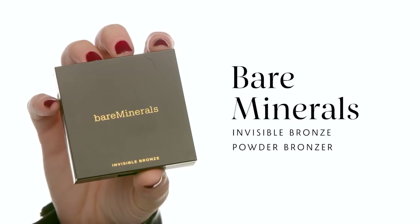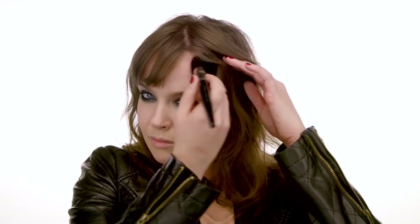Going back to complexion — starting with Bare Minerals Invisible Bronze Powder Bronzer in the color Fair to Light, adding a little bit of warmth back to my skin with my number 59 Sephora brush. I love how big and fluffy this brush is because it just diffuses the product effortlessly. While I want the complexion really flawless and blended, I'm not being too particular about exact placement. I like to use a bronzer directly on top of a liquid foundation because the two just melt into each other, creating a soft, faded, melted effect — it looks like your skin truly has a bronze to it rather than powder sitting on the surface.